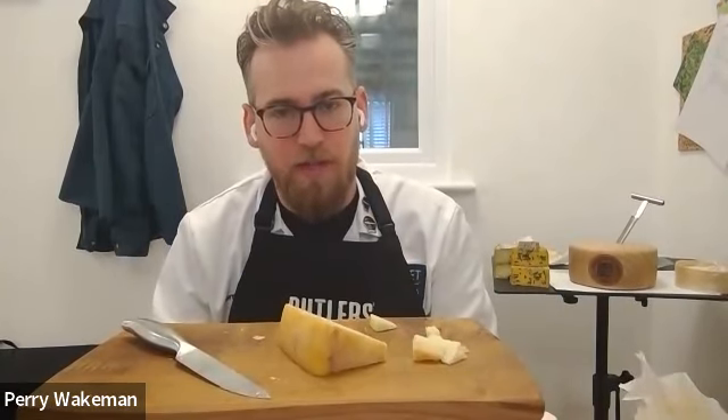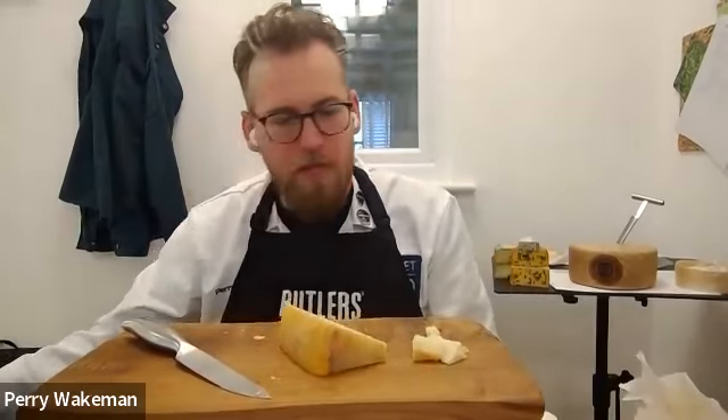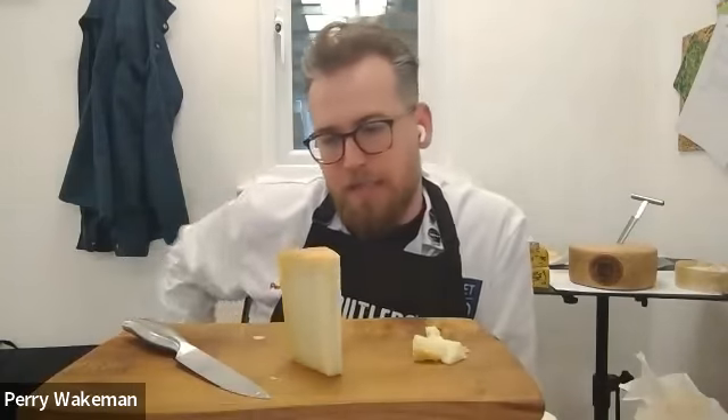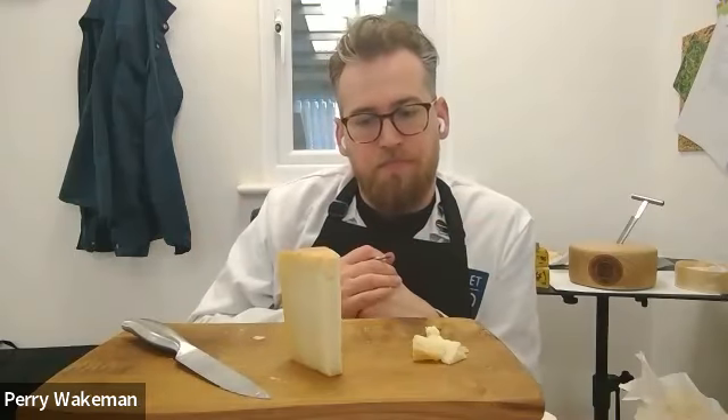I'm going to give it a nine on flavor. I agree — it's big, it's bombastic, and I could eat some more of it. Nine. Texture-wise, it's very giving. There's plenty of moisture in that. It's not wet or pappy. I would give it an eight. Yeah, I think an eight — there's nothing wrong with that whatsoever. True to type, and for a hard buffalo milk cheese it seems consistent. It's interesting. Yeah, I like it. That sounds good to me.